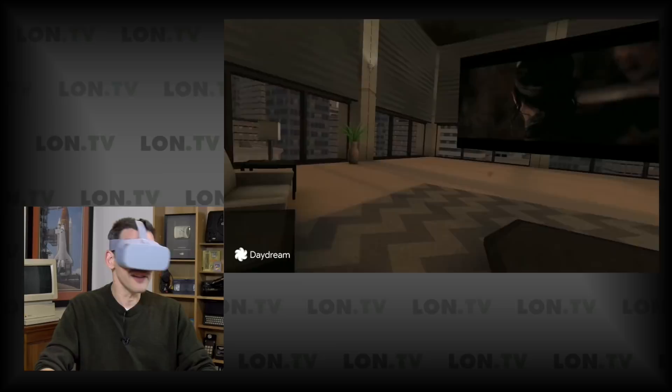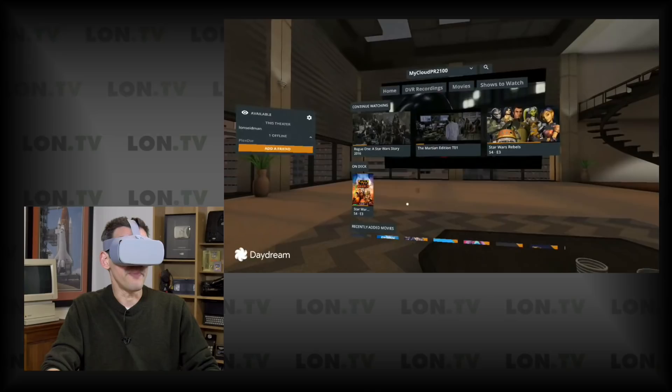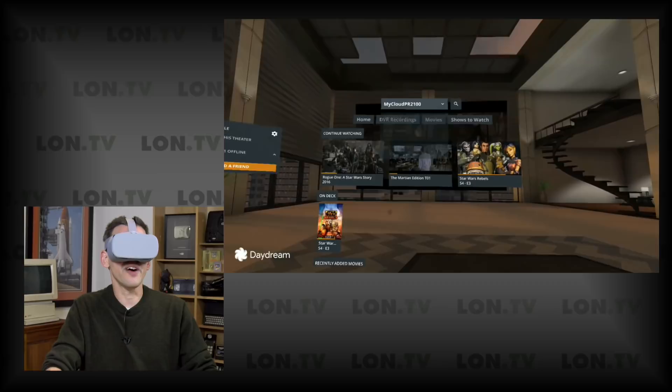When the movie starts playing, the blinds come down and it darkens up the scene for a better view — it really works pretty nicely. I've got all of my Plex information that pops up on the side as well, so you get all the things you might be familiar with. I can hit the big button on the remote to go back to navigation, scroll around, and even connect to other Plex servers I have access to. You get a lot of the functionality you might have experienced on other Plex clients, but now you're in virtual reality.